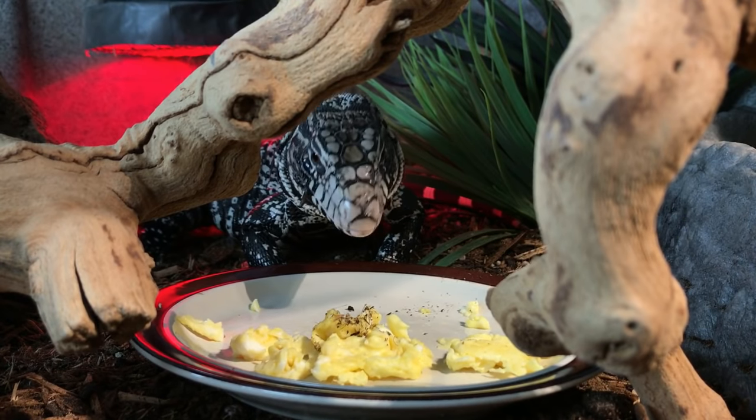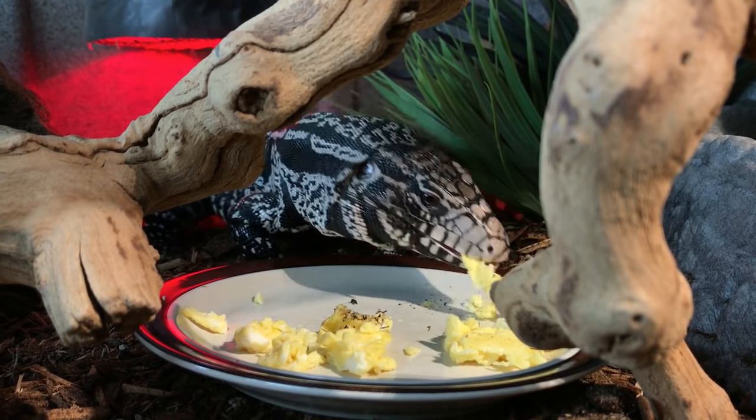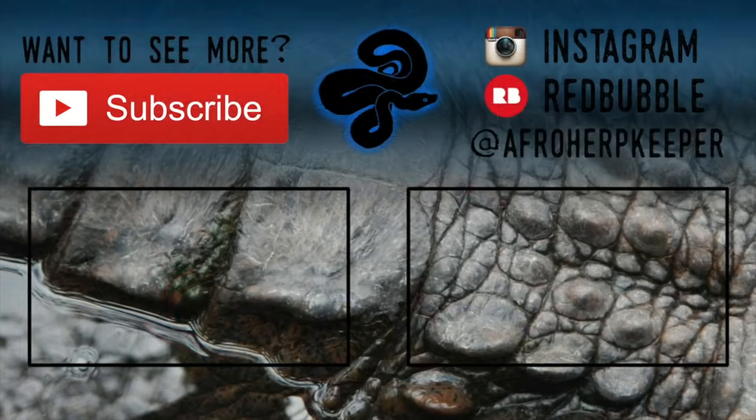As always, if you enjoyed the video, feel free to leave a like or comment, and if you're new to the channel, feel free to subscribe. Thanks for watching. We'll see you next time.